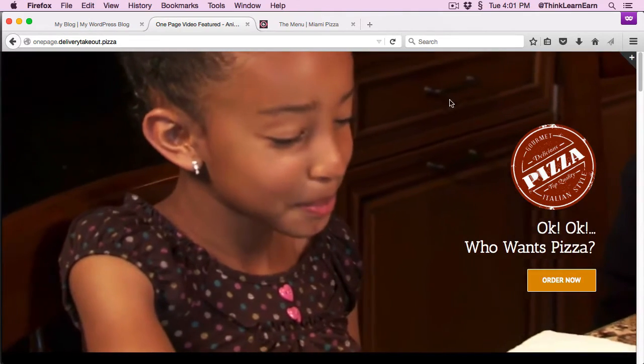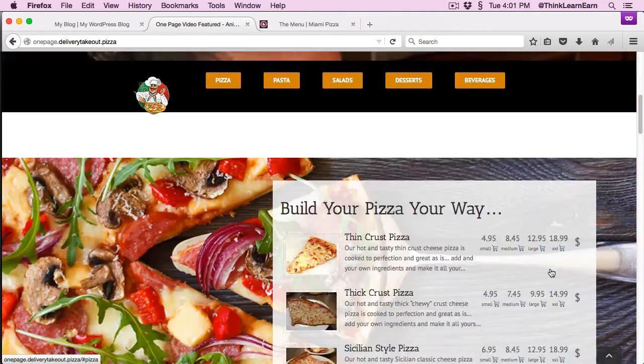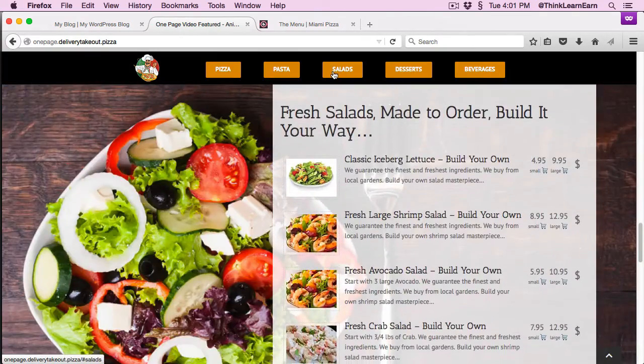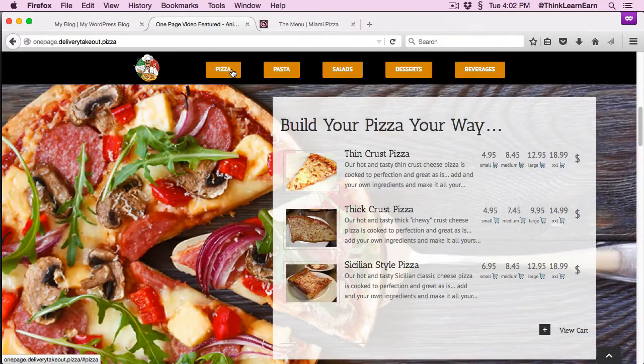Now here's the pièce de résistance. If I click right here, that's going to take us to the menu, and then I can go to pizza or pasta or salads, etc. Here's the super cool part — the experience that you can give to your clients. I'm telling you, this is a no-brainer. If I click right here, I can add this to my cart.